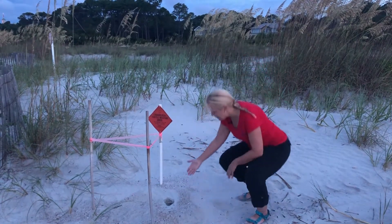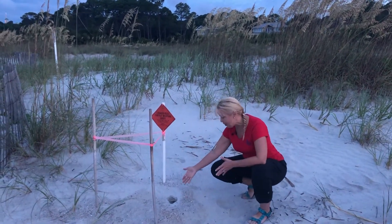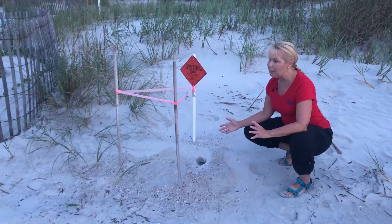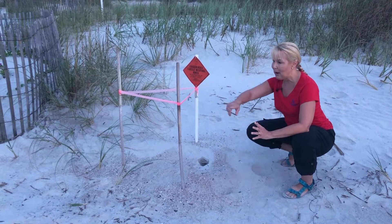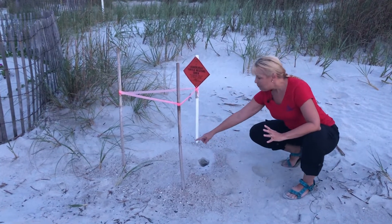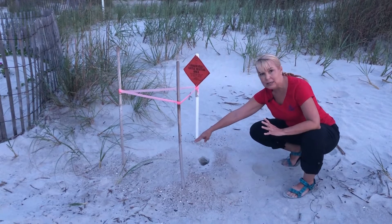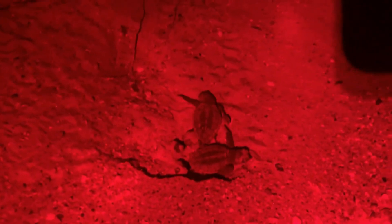If you look down at the nest, you'll see that we have a great hole here — that means babies have erupted! Looks like we had probably about three of them that came out; I'm counting the tracks out here. If you look over to the right side of this, you'll see there's another little indentation there. That means somebody's getting interested down there — they're starting to push up.